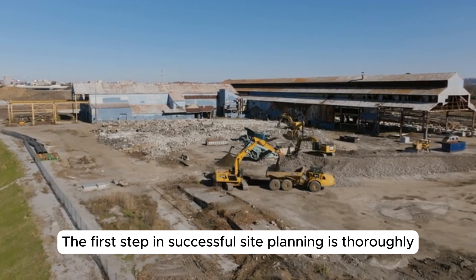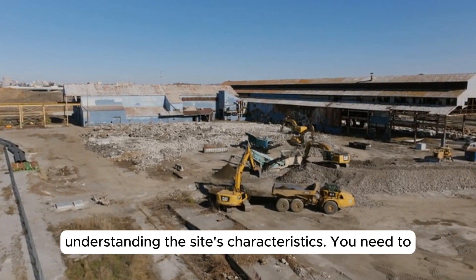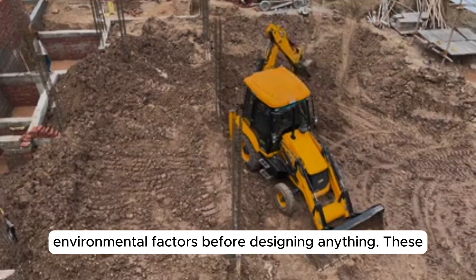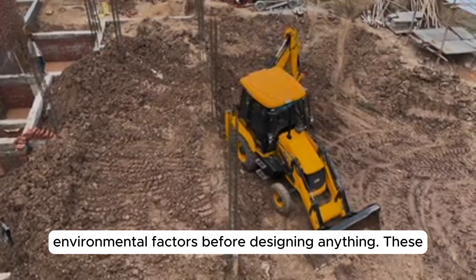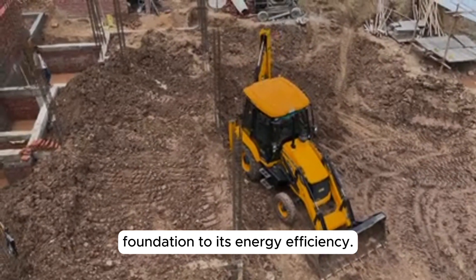The first step in successful site planning is thoroughly understanding the site's characteristics. You need to assess the land's topography, soil quality, climate, and environmental factors before designing anything. These elements will influence everything from the building's foundation to its energy efficiency.